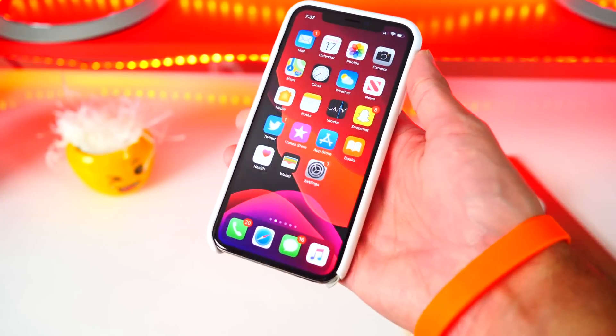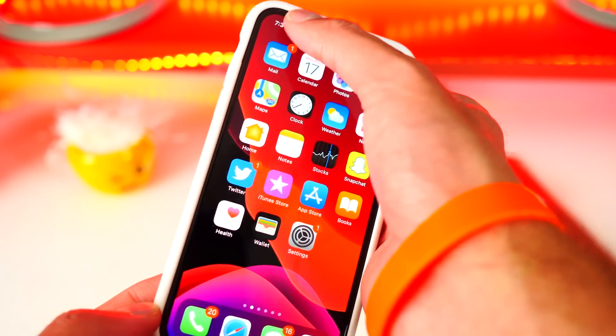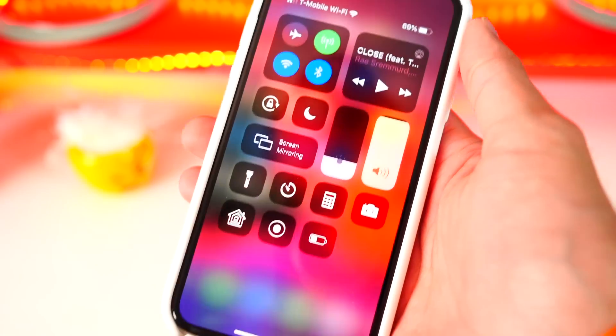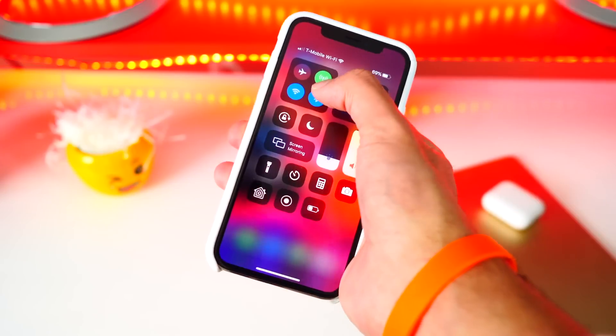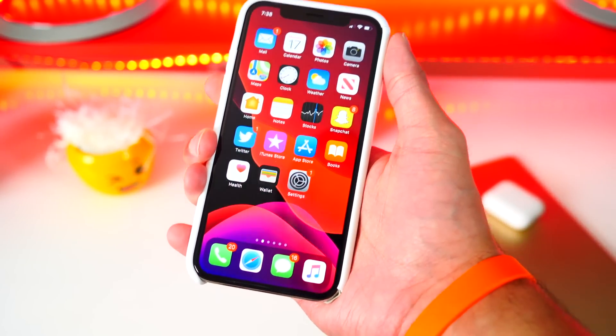This last one is pretty subtle but very satisfying. Every time you Haptic Touch or 3D Touch, it makes a cool sound. I'm not sure if you can hear it, but I put my phone right up to the microphone — it's a very subtle sound but super satisfying.